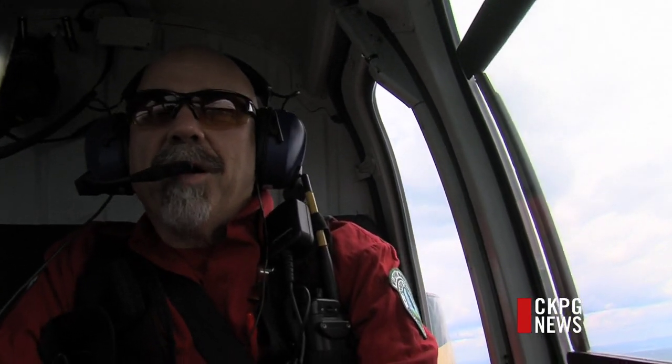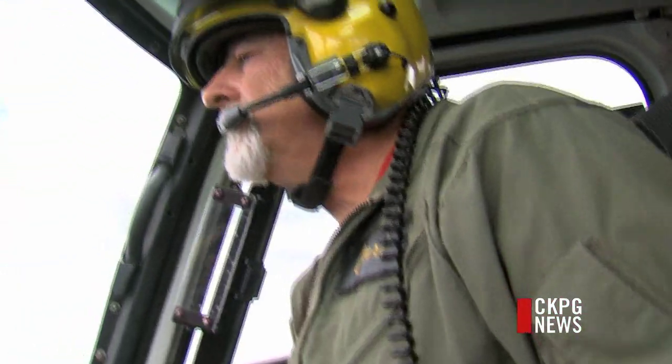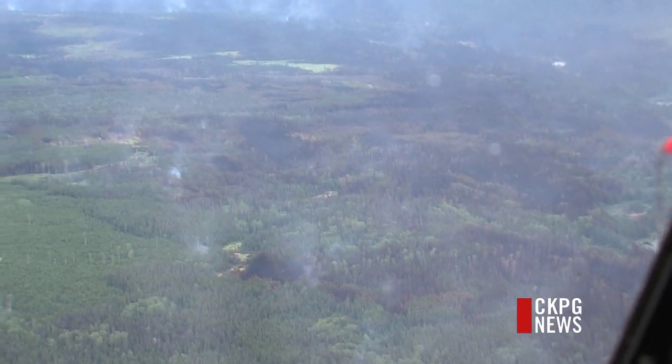Crouse and his team were called in to fight this blaze. It wasn't if we were going to be called, it was when and where we would be going. They survey the scene from above and decide the next plan of attack. The fire is not even close to being out yet.